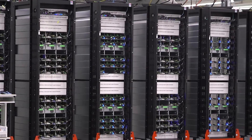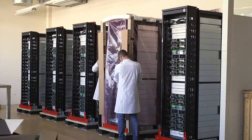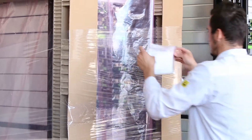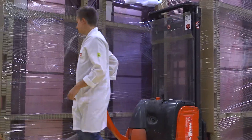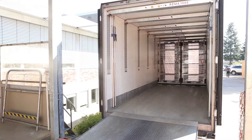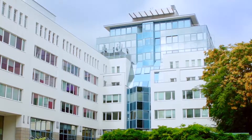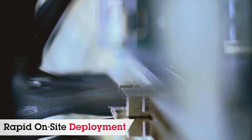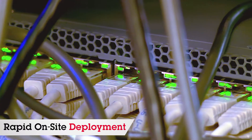Each quarter, 300 rack systems are assembled, tested, and staged for shipment. Packing and logistics are streamlined to enable efficient delivery to a data center for installation without any special tools. Site installation is achieved within a four-hour window on specific days during the designated upgrade period.